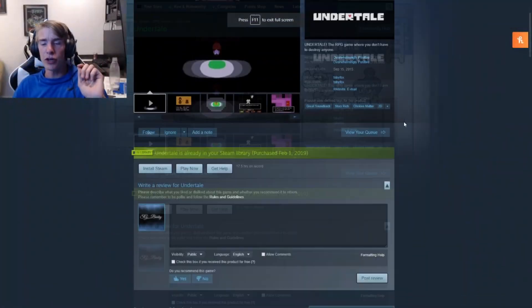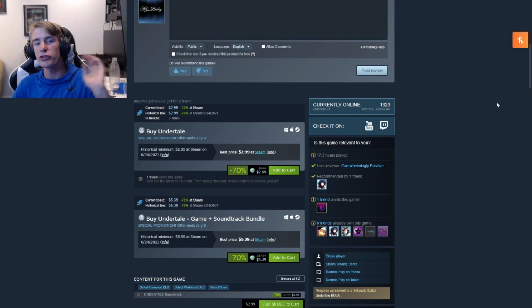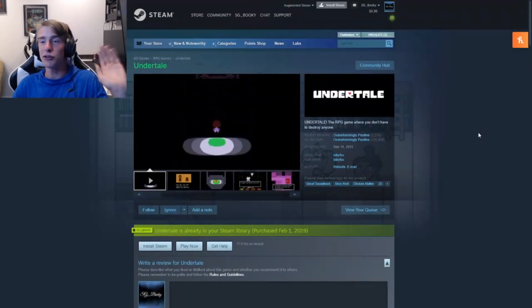Starting us off we have Undertale, coming in at a solid three dollars. It's currently at the lowest it's ever been. I've played this game — definitely pick it up. It's a great game, people love it, though I'd say don't check out the community too much.